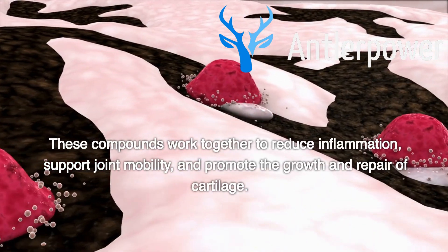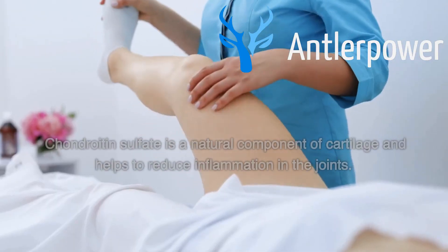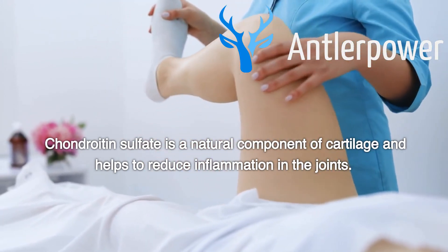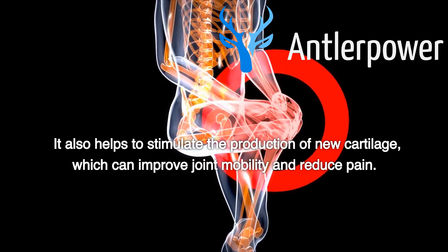These compounds work together to reduce inflammation, support joint mobility, and promote the growth and repair of cartilage. Chondroitin sulfate is a natural component of cartilage and helps to reduce inflammation in the joints. It also helps to stimulate the production of new cartilage, which can improve joint mobility and reduce pain.